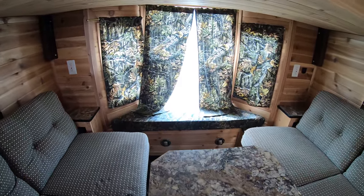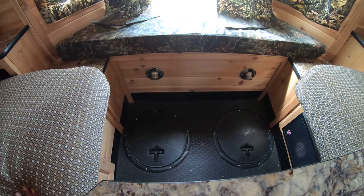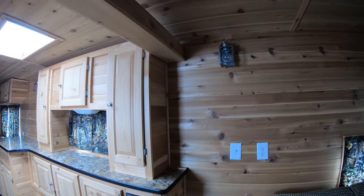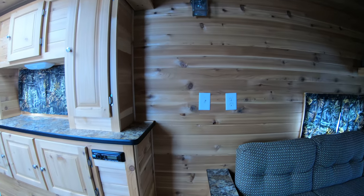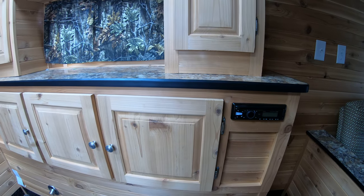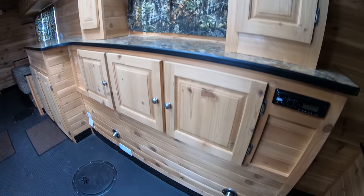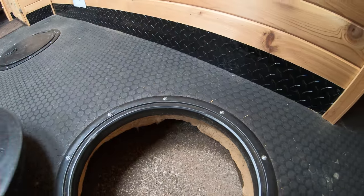And here's that bay window I talked about. We've got two holes right there — kind of a handy little feature. You've got your AC unit right above me. You've got your head unit for your stereo. Lots and lots of cabinets and cupboards. This does have a spray foam floor, so you can see that.